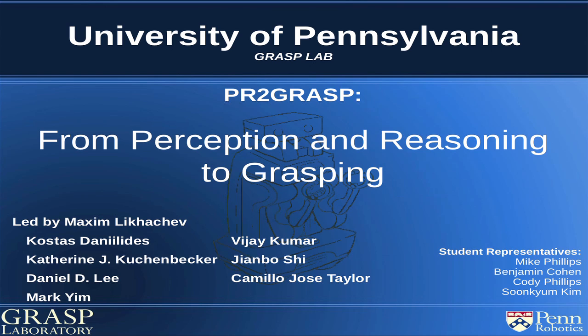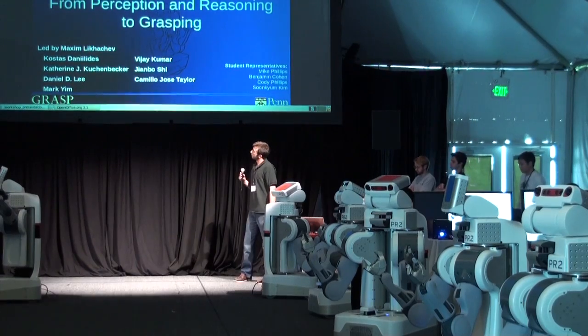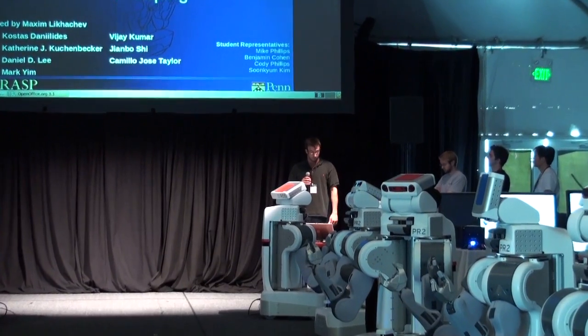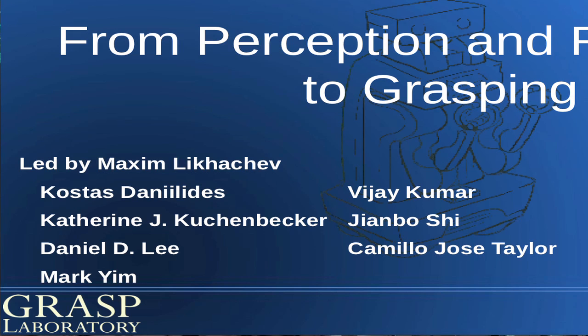I'm here with my lab mates Cody, Mike, and Sun Kim, and we're representing UPenn. Our proposal is called PR2 Grasp, from Perception and Reasoning to Grasping. The proposal was led by my advisor Max Likachev, and it also includes these seven other professors here.